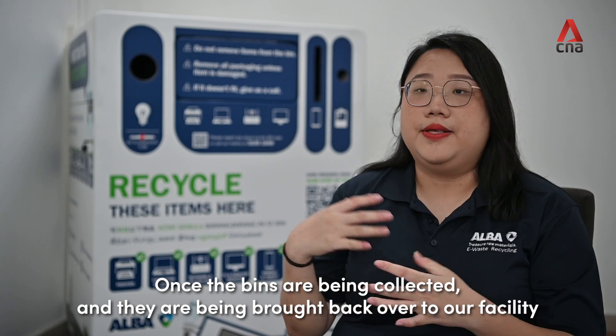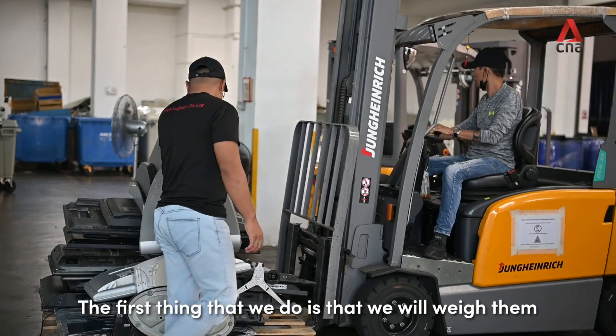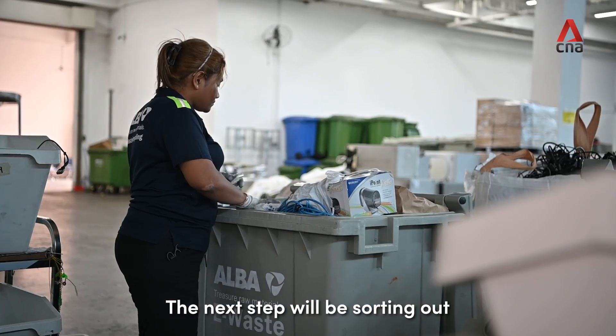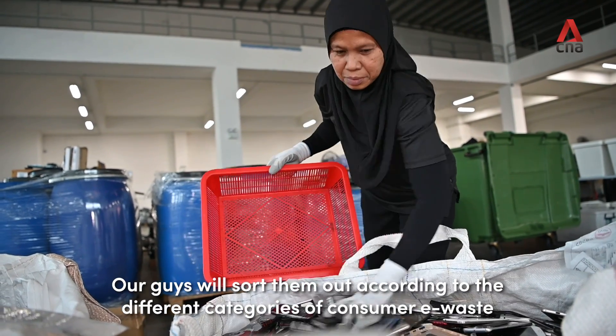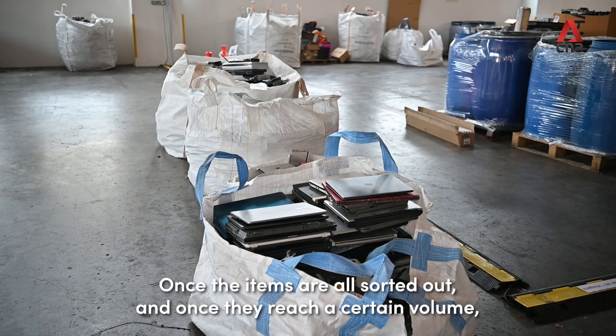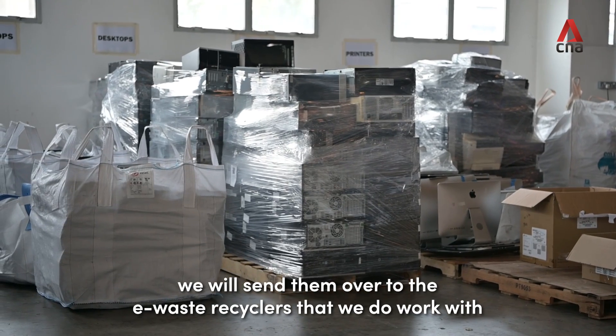Once the bins are collected and brought back to our facility, the first thing we do is weigh them. The next step is sorting — our team sorts the items according to the different categories of consumer e-waste. Once they reach a certain volume, we send them to the e-waste recyclers we work with.